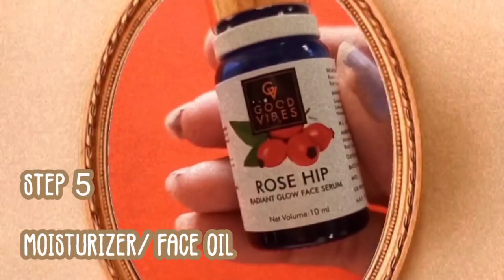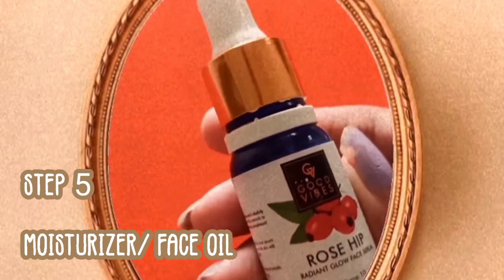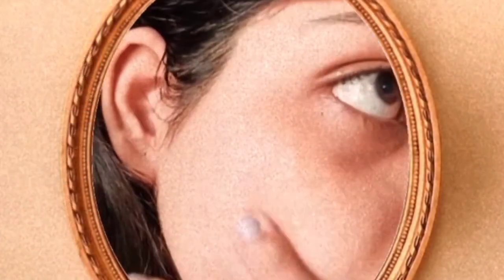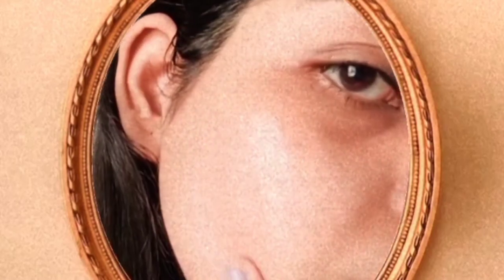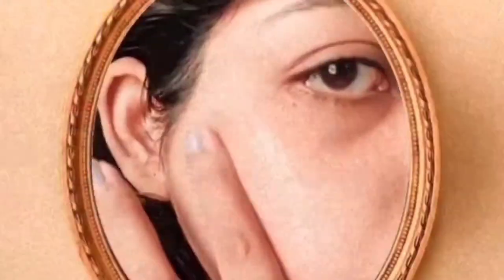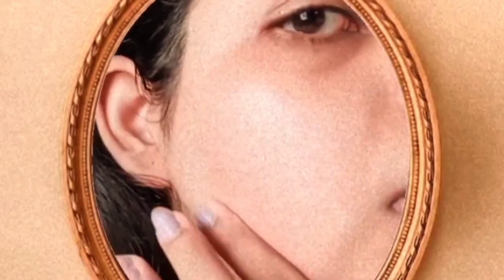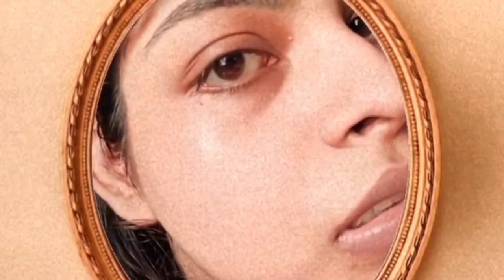Now the fifth product is my all-time favorite. This is the rosehip serum from Good Vibes. I use it as my moisturizer basically, so I apply a little more of it on my face. I have talked about this product in my last 2-3 videos, so you can guess how crazy I am about it. You can see how my skin shines as I apply it — it is so moisturizing, it adds the right kind of glow, and it is very non-sticky. So this is a great product.